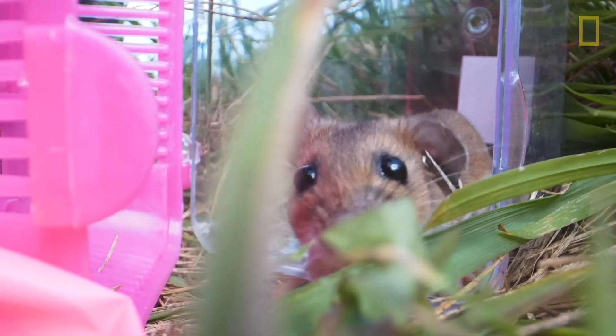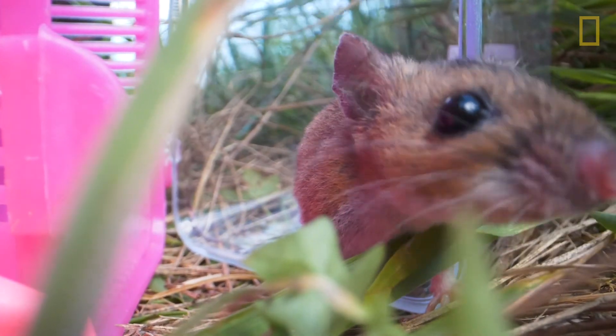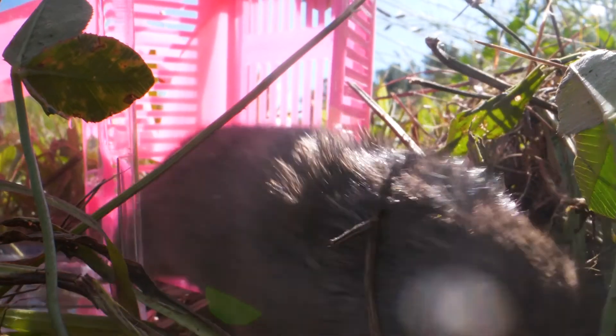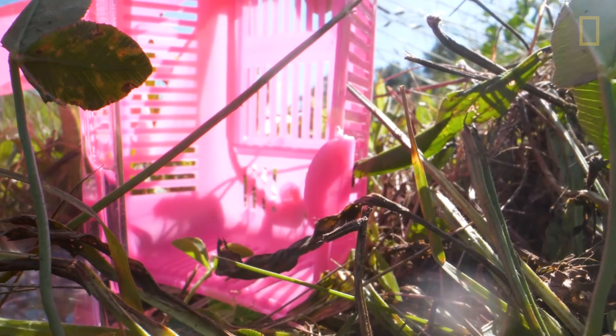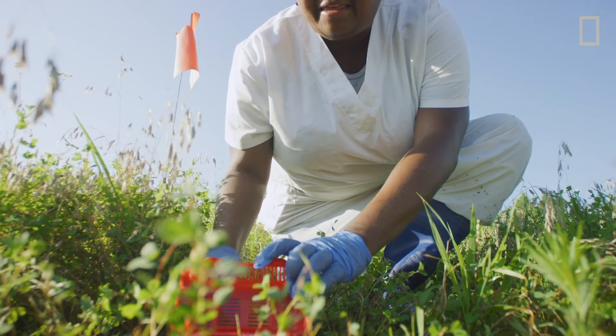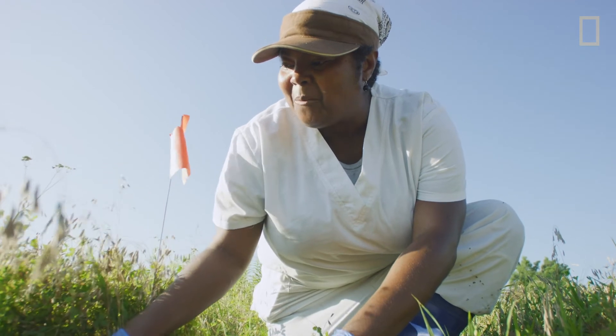I think it's important to do science close to home. There's so many questions that we still don't know, and so many answers that we've yet to find about the wildlife that lives right outside of our door. There are living laboratories all around us, and you can get started now. There she goes, back home.